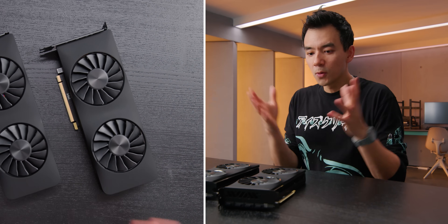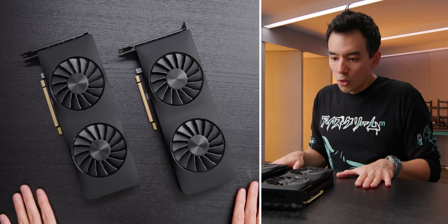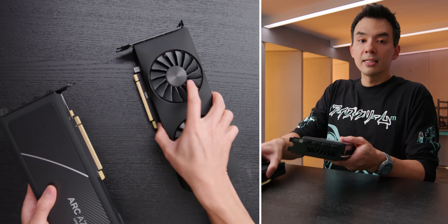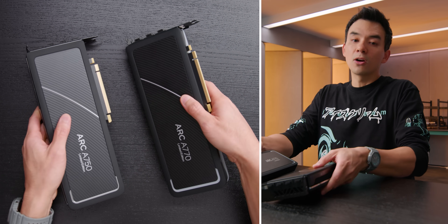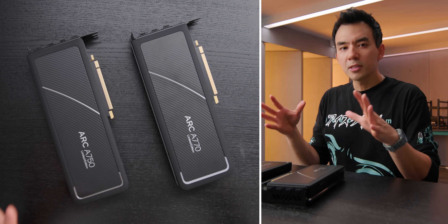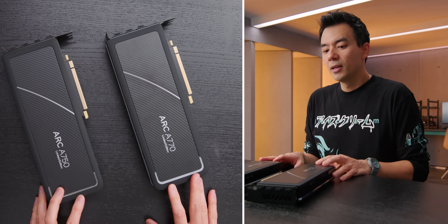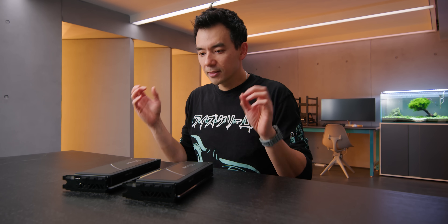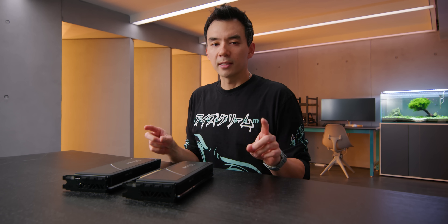I only look at these things from the perspective of a gamer — like, would I actually buy these things with my own money? So in front of me are two new cards from Intel: the ARC A750 and the A770. These are, to me, the most interesting and arguably the most important pair of products that Intel has put out this year. The marketing angle that Intel came out of the gate with is pricing. These are priced very competitively.